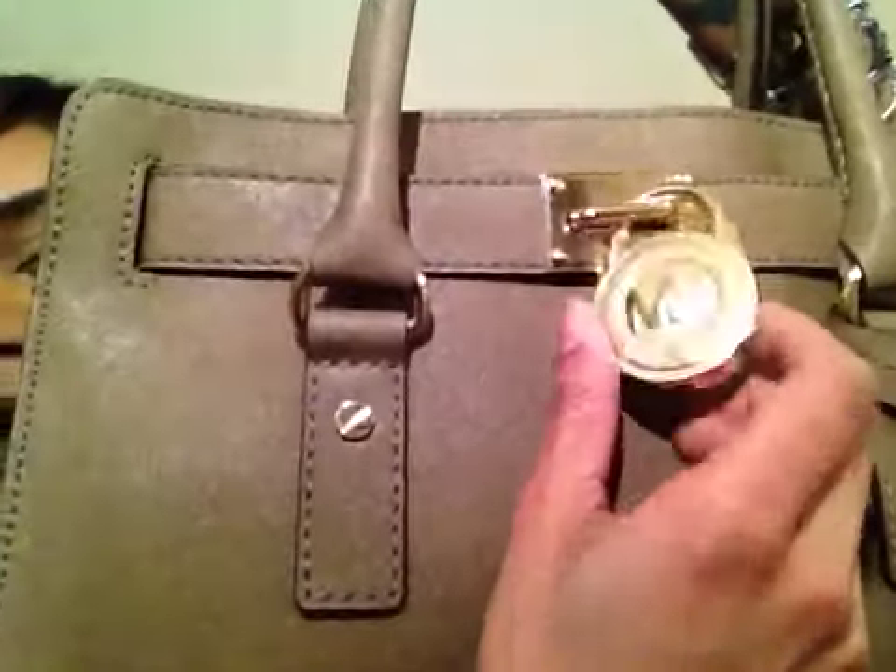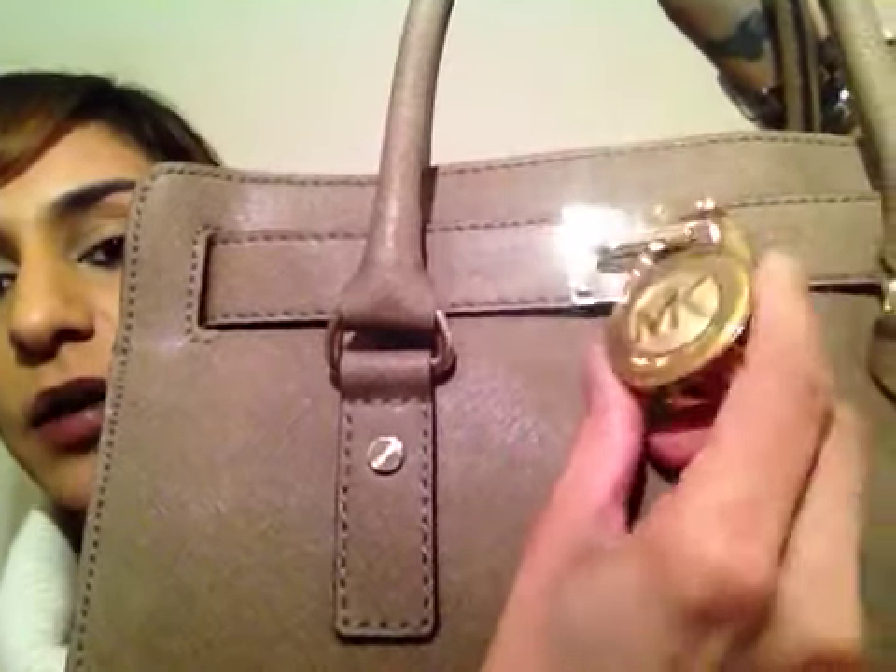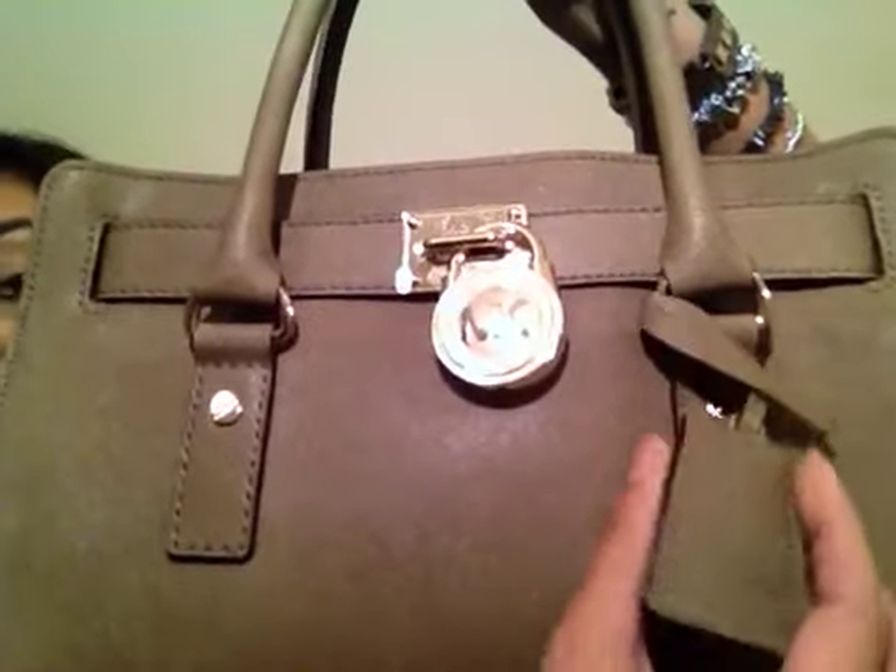It's got beautiful gold hardware there and this is actually a padlock. I love that, and the key to undo the padlock is hidden in there. So this bag has got two straps — it's got this one here so you can hold it in the crook of your arm, or it's got another strap here so you can put it over your shoulder, and it's got this beautiful gold chunky bit on the chain.